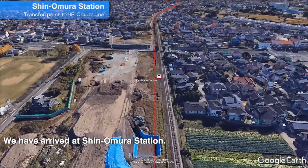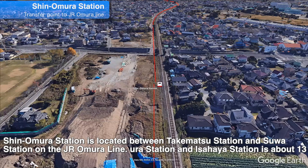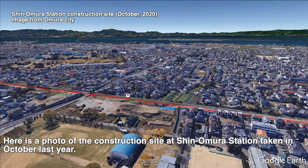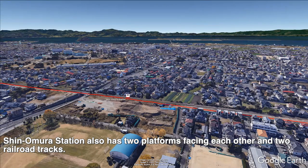We have arrived at Shin-Oumura Station. Shin-Oumura Station is located between Takematsu Station and Suba Station on the JR Oumura Line. At this location, along with the opening of the Shinkansen, a station will be opened on the Oumura Line and you will be able to transfer to conventional line trains here. Here is a photo of the construction site at Shin-Oumura Station taken in October last year. As you can see, most of the station building is complete and construction around the station will start from now on. Shin-Oumura Station also has two platforms facing each other and two railroad tracks.